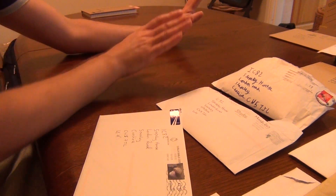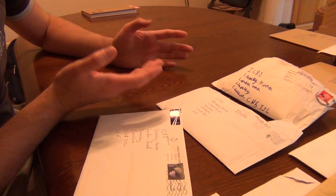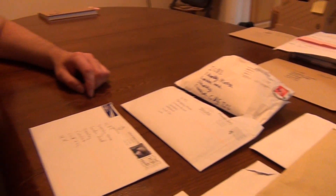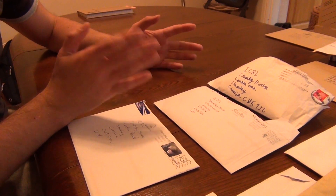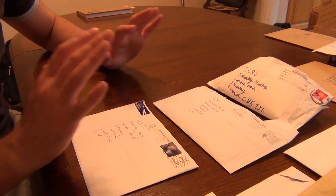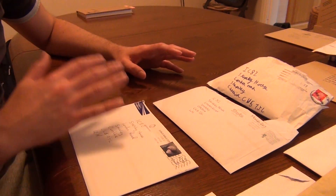Hey folks and welcome to another mailroom video. There's been some developments with the mailroom. As you can see if I just gently pan the camera, there is now so much mail coming into the channel that one video a month just simply isn't enough — otherwise this video would be about an hour and a half, maybe two hours long. So basically what I'm going to do is start doing a mailroom video every Monday.